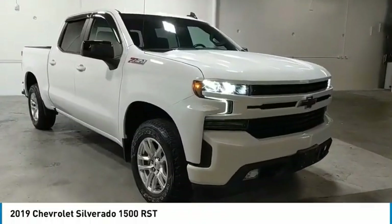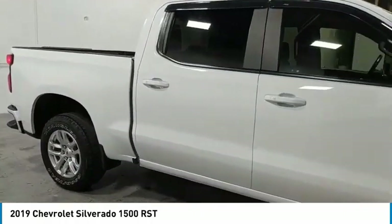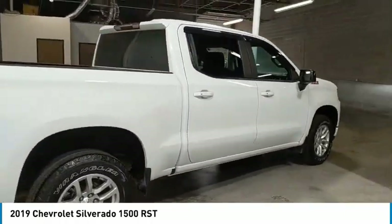You are going to love the 2019 Silverado 1500. The Chevy Silverado 1500 has the lowest cost of ownership of any full-size pickup.